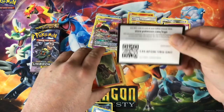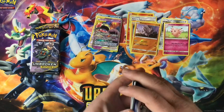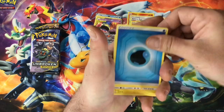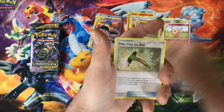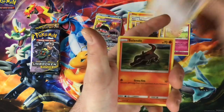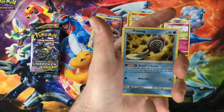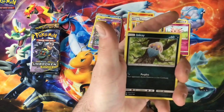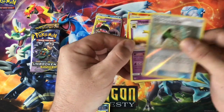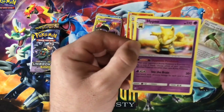Code card for you guys — let me know what you get in the comments. I'm having fun with these blister packs. We got a Chip Chip Ice Axe, a Samson Oak, we got a Glameow, Diglett, Poliwag, Inkay, Chip Chip Ice Axe again for the reverse. And the rare is a regular rare Hypno — look at that bad boy, ready to confuse you right now.